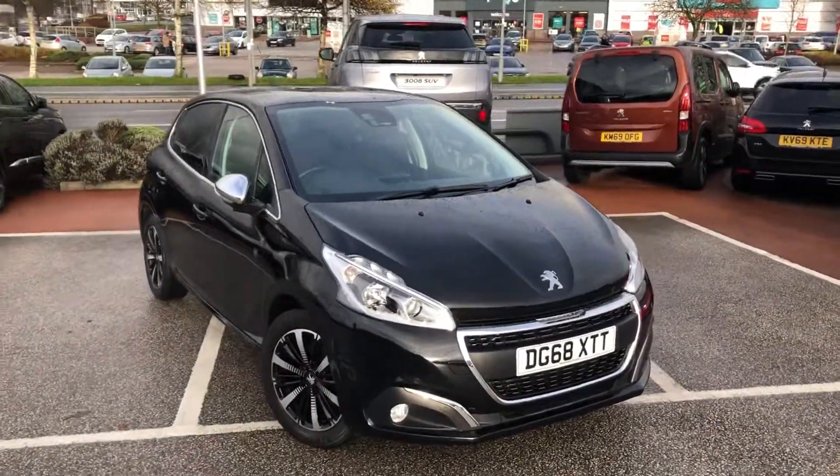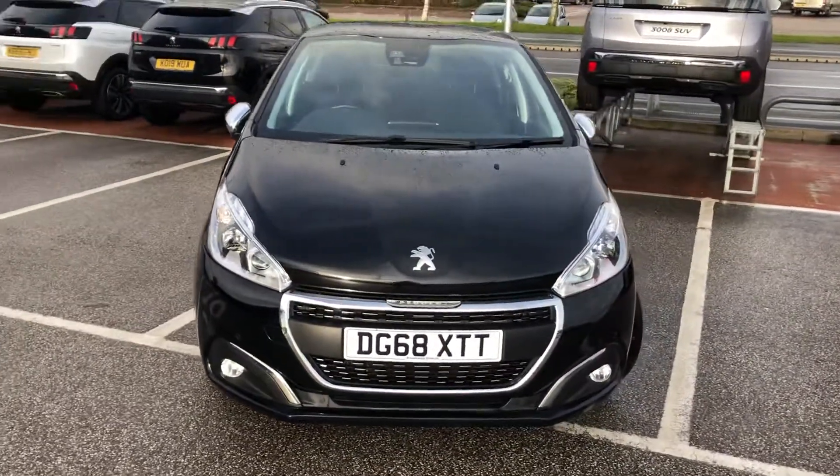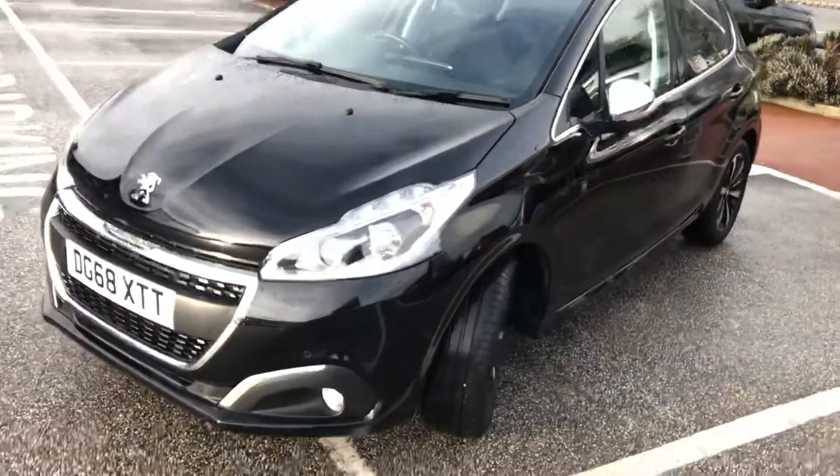Hello everybody, I'm James. Today I'm going to give you a quick walk-around tour of our latest used car in stock. This is a 2018 Peugeot 208 Tech Edition, finished in a stunning Nero Black.